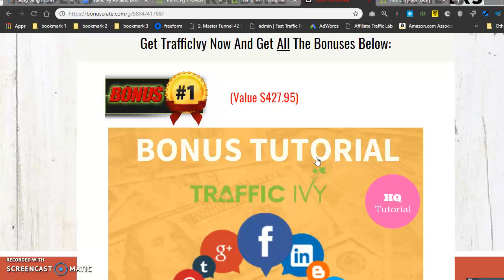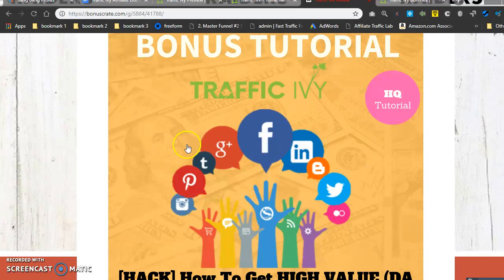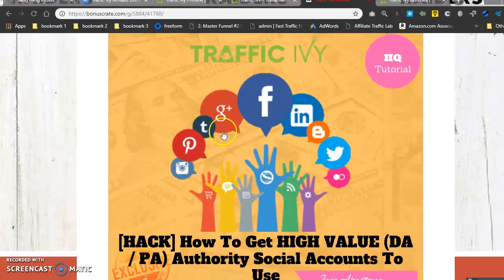Bonus number one is 'How to Hack High-Value Authority Social Accounts.' These are social accounts you can actually purchase — they're accounts where people have been banned, suspended, or let them expire. You can buy them and they already come with an audience or followers. So instead of making a fresh new account, I'll teach you this strategy to buy accounts that already have followers, making it a lot easier for you to get traffic.